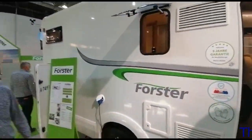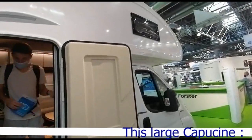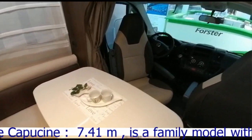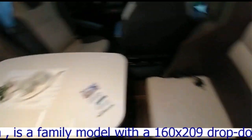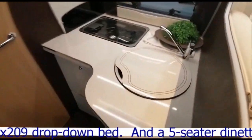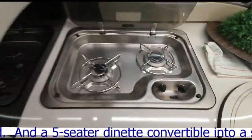Ici le Foster 7,41 VB, une grosse capucine Alcoven de 7,41 m. Alors ici ça commence par un petit salon avec une petite table et un siège, la capucine, poste de pilotage, cuisine de feu avec piezo.